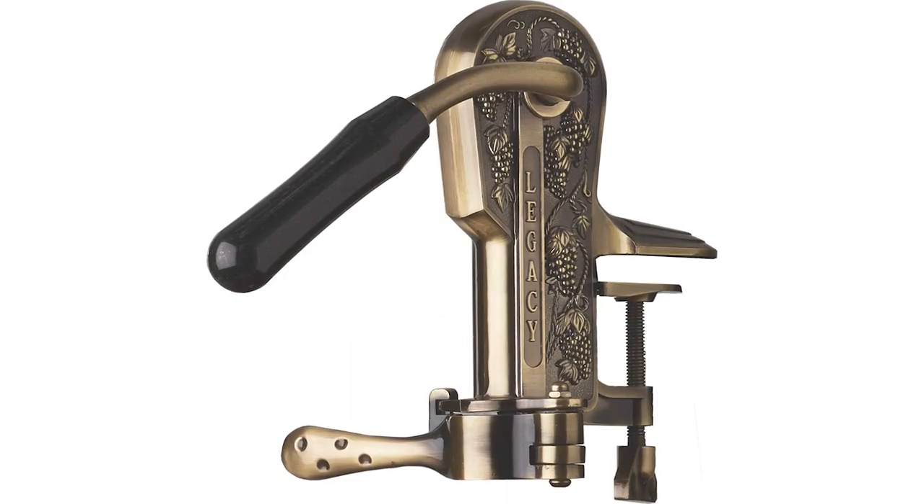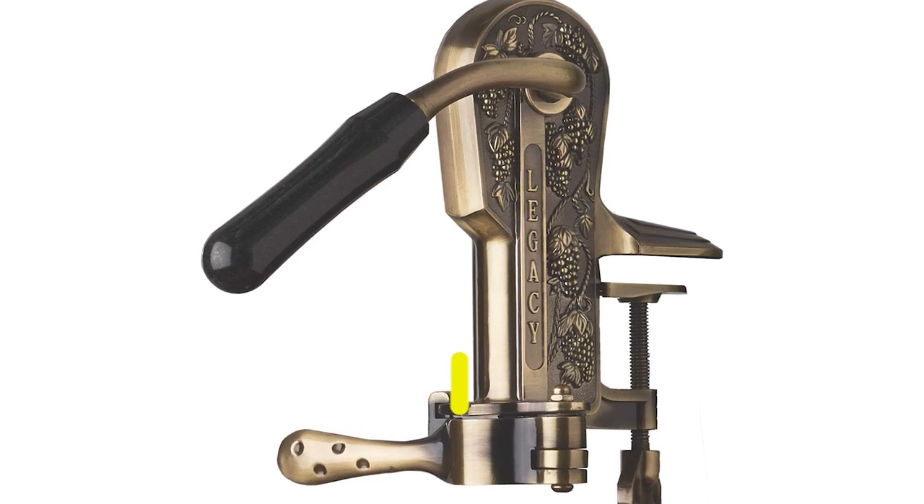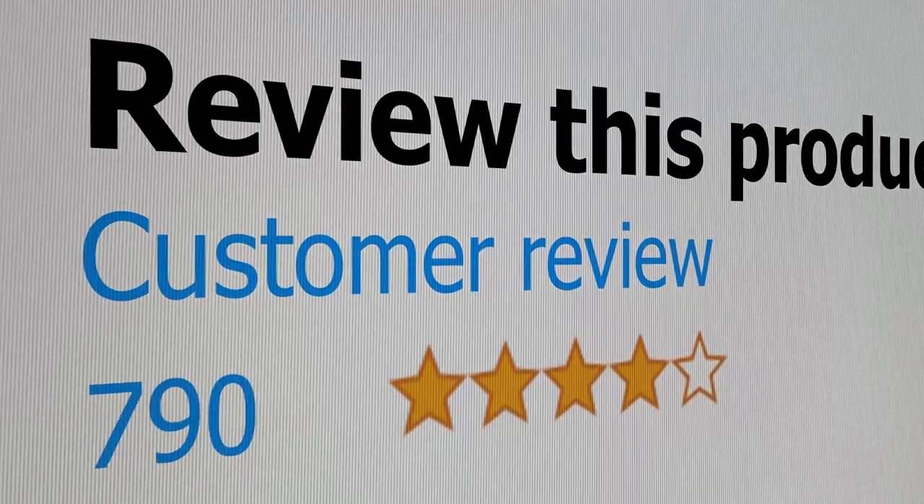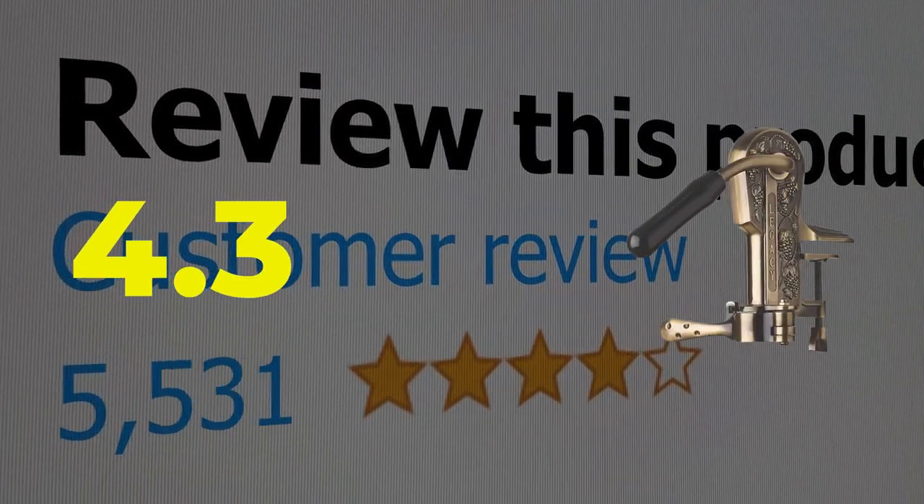Main features: elegant design, heavy duty. This product's customer review is 4.3 out of 5.